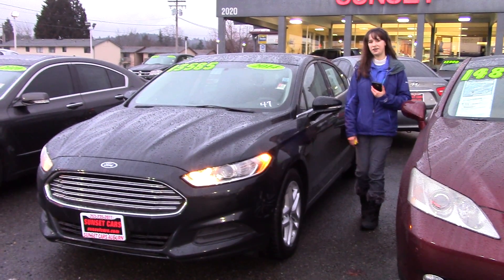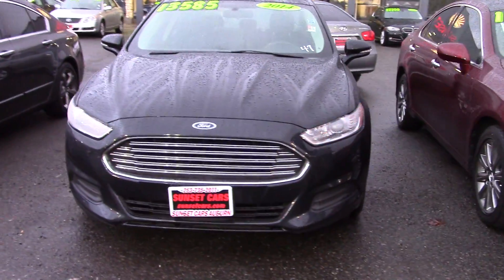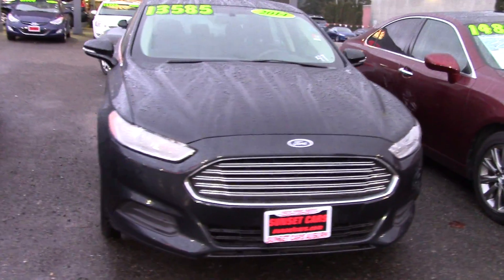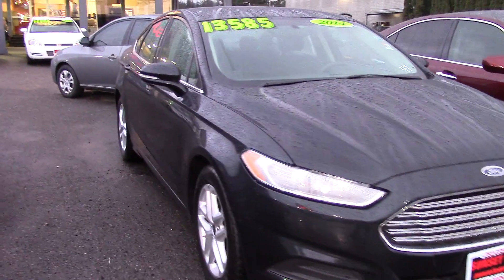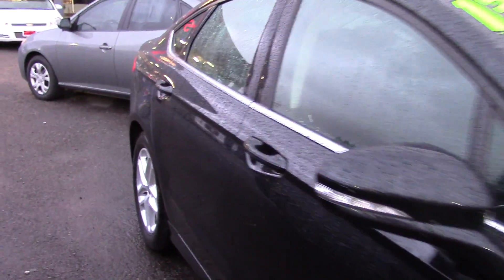Hi there, this is Jordan with Sunset Cars of Auburn, and this is our 2014 Ford Fusion, stock number 96847. It's a Ford Fusion SE, to be precise, and it's a beautiful car.